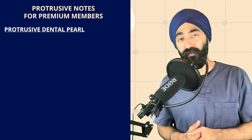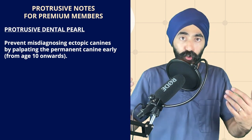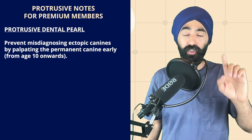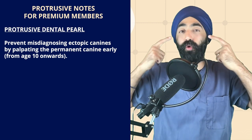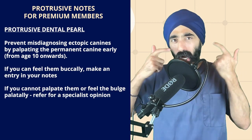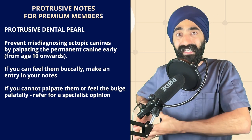The Protrusive Dental Pearl is very relevant to interceptive orthodontics — it's all about impacted canines. Impacted canines can affect one to three percent, so on average two percent of all people, which is a lot of young people. My pearl is to palpate for the permanent canine from age ten onwards. Put your index fingers and try to find the upper laterals, which have erupted by age eight, then go a little bit apical and a little bit distal. You should be able to feel a bulge — a five to ten millimeter bulge — above those lateral incisors and distal to them, buccally.